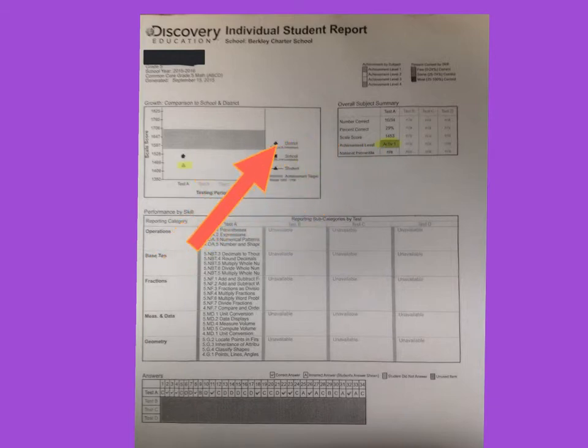I want you to see what the diamond, the square, and the triangle represent. Because we're a charter school, we are actually our very own district — this does not include Polk County Schools, because Polk County Schools do not take Discovery tests. When you see the diamond and the square, that represents Berkeley Charter School fifth graders. Your child's name will be right here, and the triangle represents your child. This shows where your child might be along with other students in the fifth grade at Berkeley.